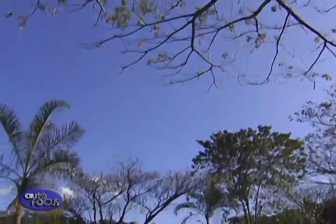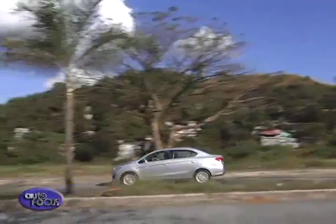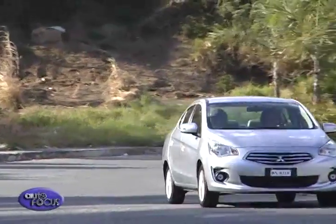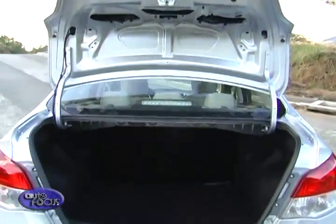Though the Mirage G4 is designed to be driven on jam-packed city roads where it outclasses and outshines its rivals, it's still easy and comfortable to drive on long journeys. Aside from the generous rear legroom, the Mirage G4 also boasts one of the largest trunks in its class.